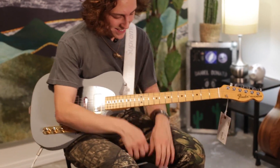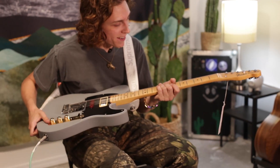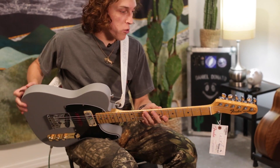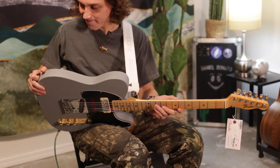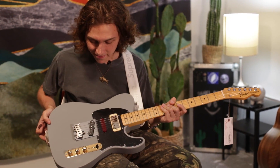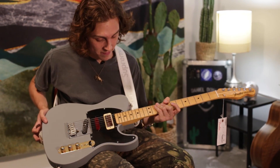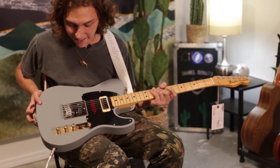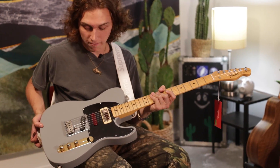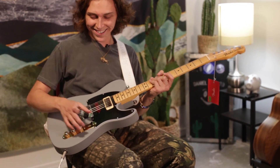Insane — beautiful, beautiful instrument. Maple cap neck. Beautiful instrument, my gosh — made in the United States of America. Country music. This is the country music guitar. Absolutely beautiful. I cannot believe one of these is mine. Let's see what the B bender can do — I've never really tried B bending, so we'll try it.